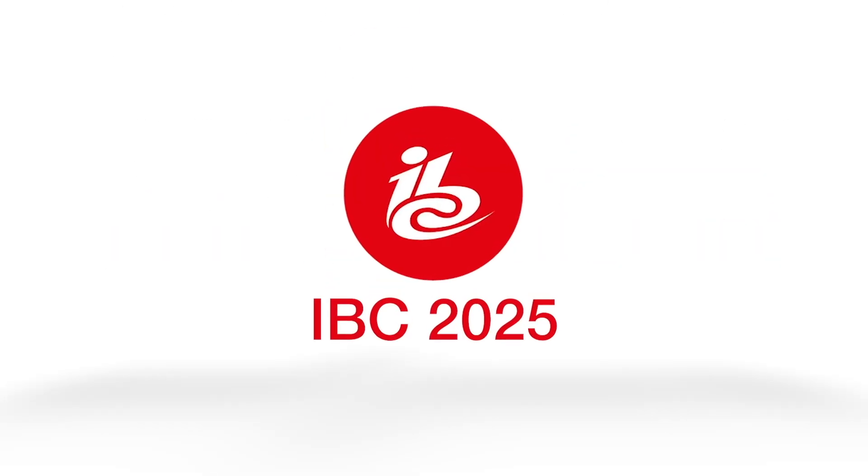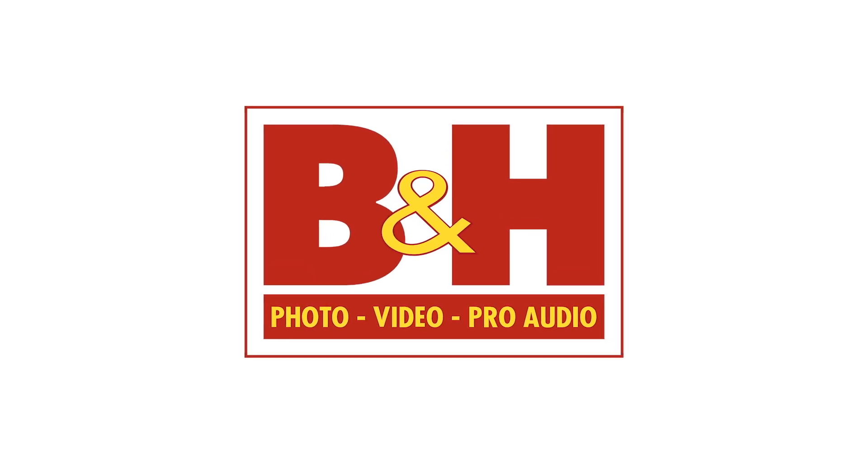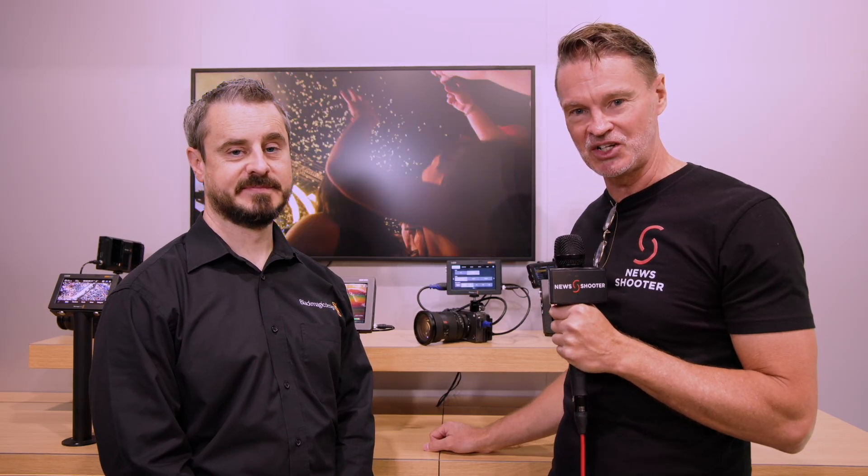New Shooter coverage of IBC 2025 is sponsored by B&H. Hi, it's Matt here for newshooter.com at IBC 2025. I'm at the Blackmagic Design booth. Blackmagic RAW is coming to some of the Sony cameras — tell me about it.